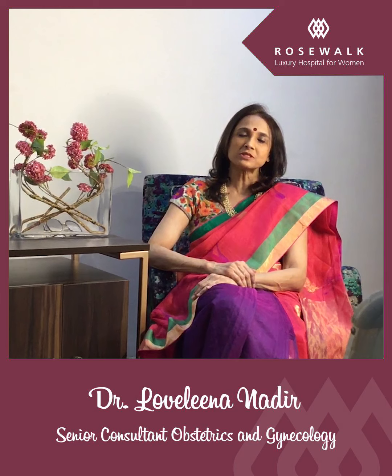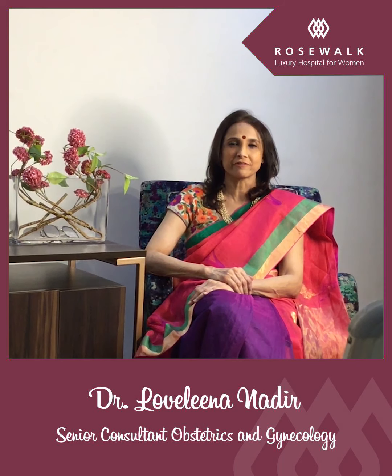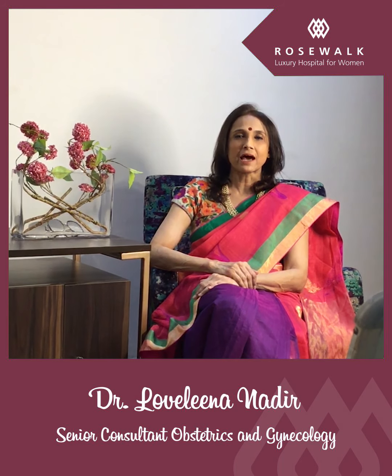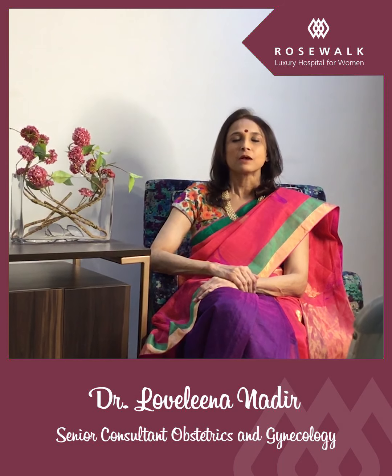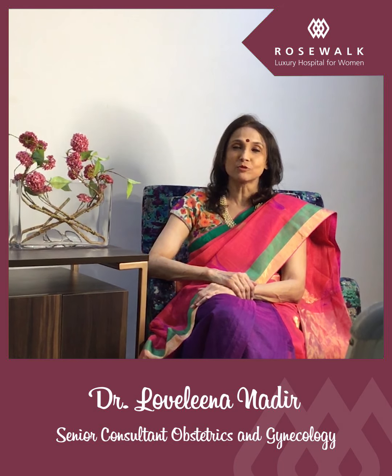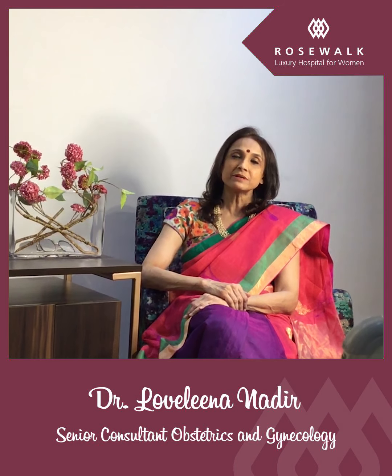Fibroids are the most common gynecological tumors, seen in 20 to 30 percent of women of reproductive age group. They are the benign overgrowths of the smooth muscles of the uterus. One percent can undergo malignant change. They vary in size from a pea to a melon, can vary in location, and can occur as single or multiple. Symptoms generally depend on the location.